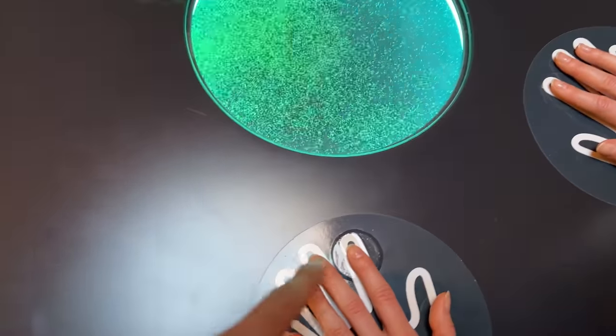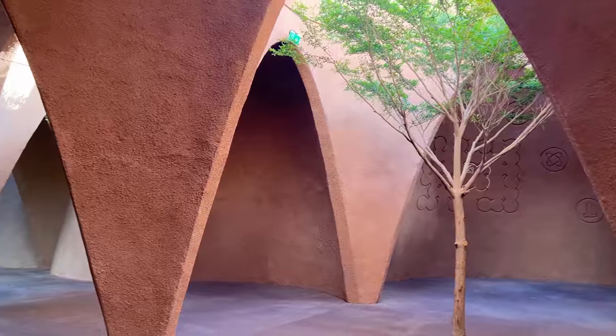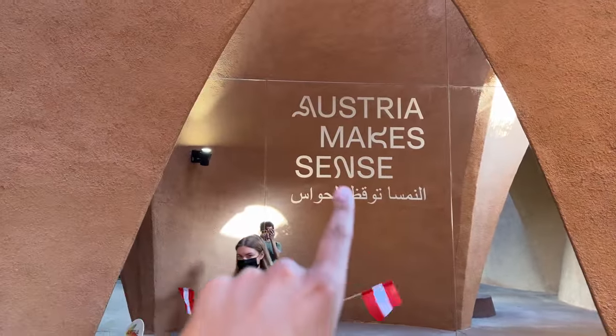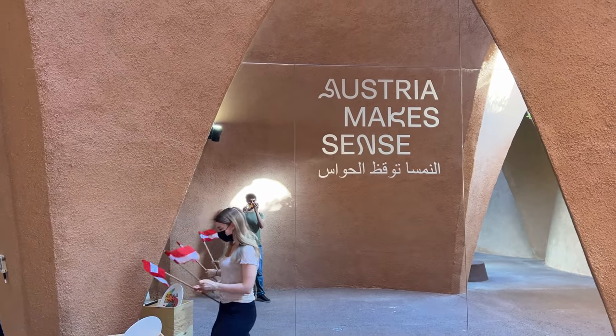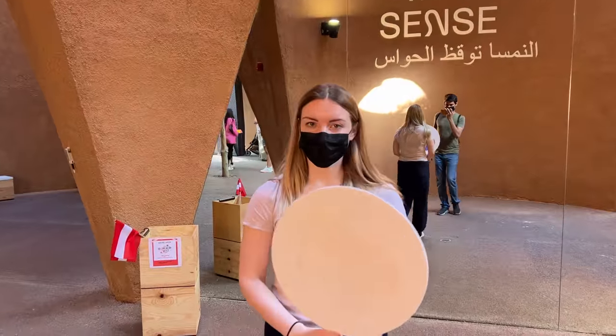This is a very strange pavilion. There is a heartbeat measure, and based on the heartbeat, these dots are pulsing. When the pavilion of the country doesn't quite make sense, it seems they are desperately trying to say, 'Our country makes sense.'